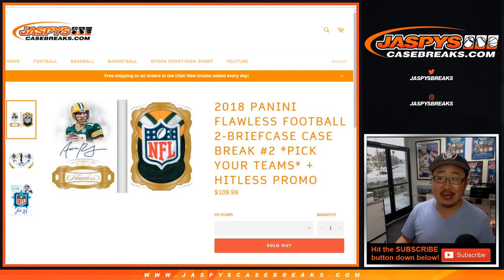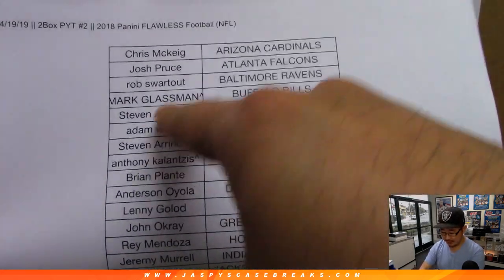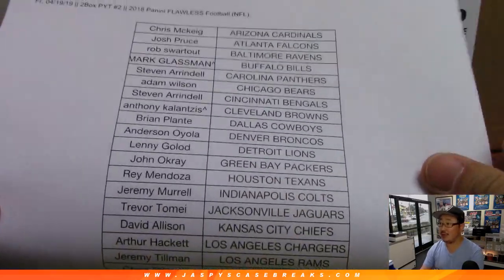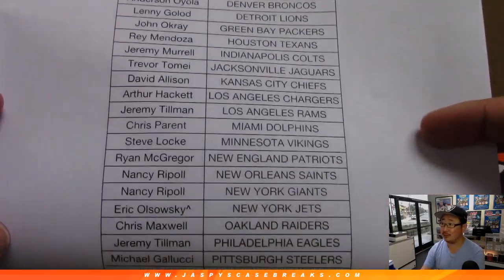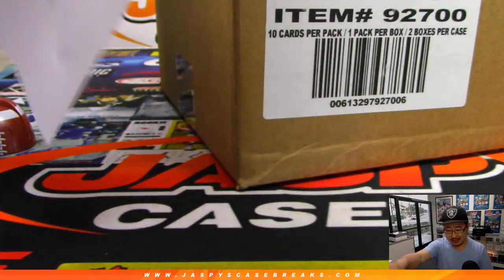Hi everybody, Joe for JaspeysCaseBreaks.com. Happy, happy Friday, happy Flawless Day. We're coming at you with 2018 Panini Flawless Football, two briefcases. Pick your team number two from JaspeysCaseBreaks.com. A very big thank you to all these folks getting into the new release. If you see that little rooftop next to your name, that means you got that in a spot random, so you got those teams for a fraction of the price. Congrats to you once again on that.